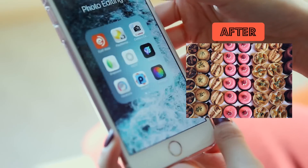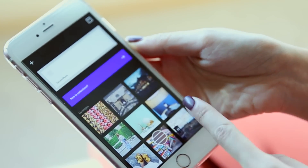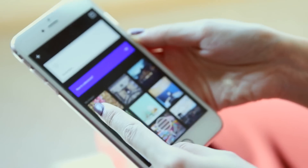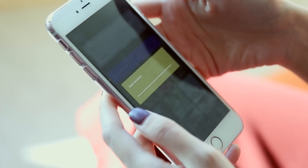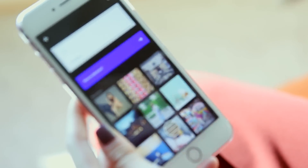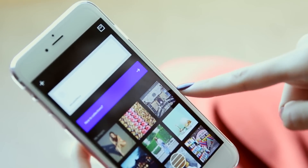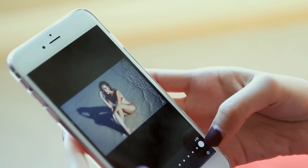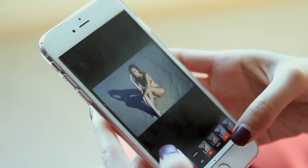Next up, I want to post another photo. I usually do a pattern: person, not a person, person, not a person. So the next one is a person — I'm going to post this beach shot of me. The colors of this one kind of match the colors in an earlier photo, which I like to do — skip one and match the color.